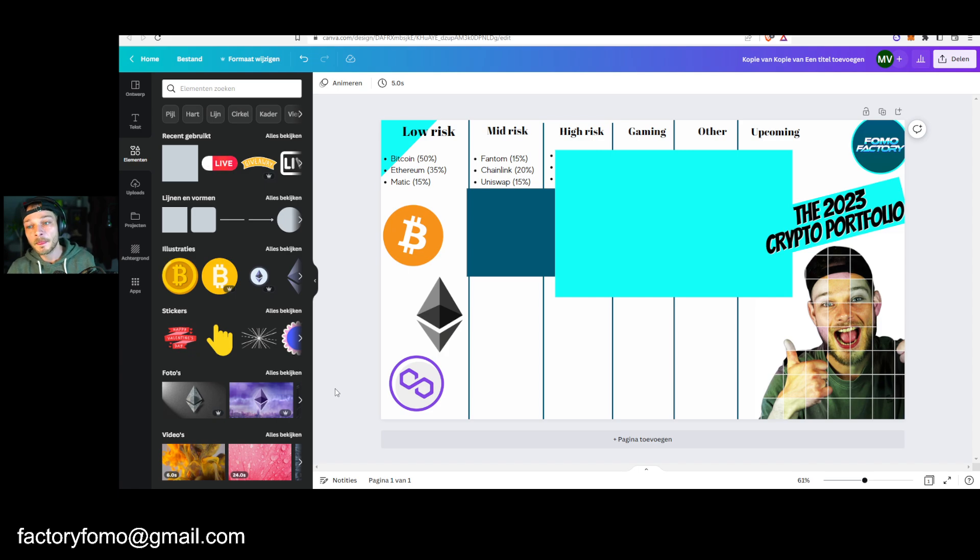Uniswap. Why? I like Ethereum a lot — I'm very bullish on Ethereum long term. And therefore you need to be interested in the ecosystem as well. Where do people trade? Uniswap is the leading DEX still, and I think it will stay that way. Therefore Uniswap is very interesting. They have a lot of revenue fees as well. So yeah, Uniswap is definitely on my list — I think it could do very well.